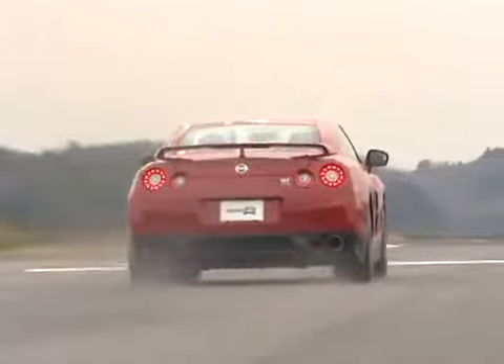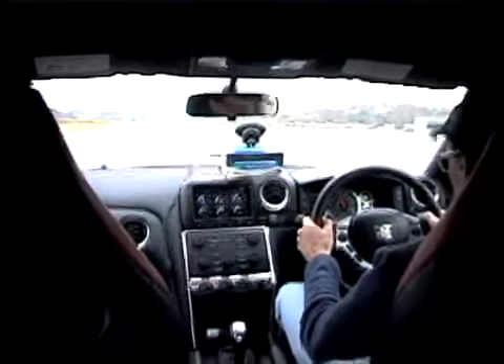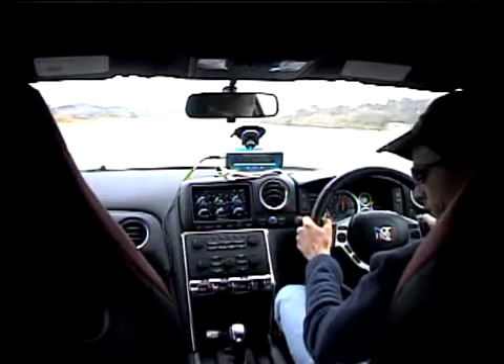Hard launches generated heavy rear wheel spin on the slick airstrip. It was hard on the car, so we only attempted this type of launch twice. We've got a feeling we could shave another tenth or two with a better surface and a car we weren't so worried about breaking.